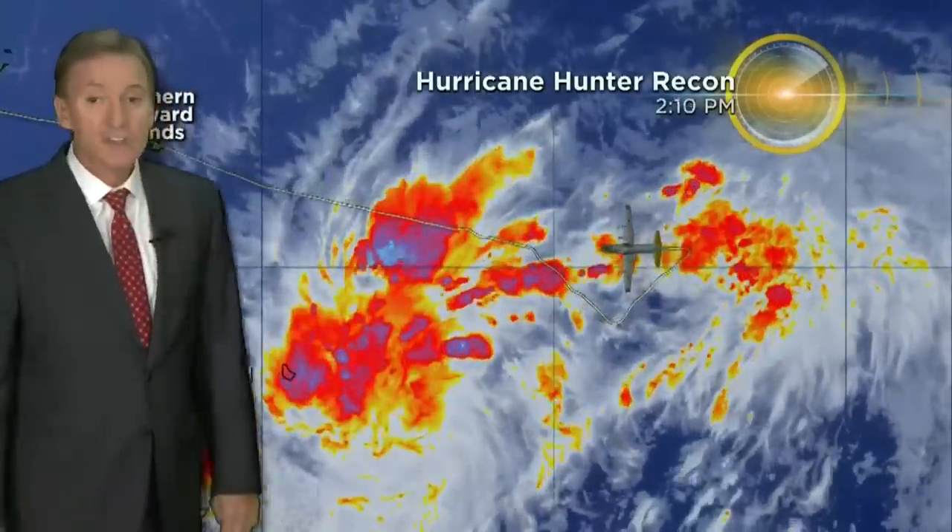Here's what we've been looking at today — just a big, big mess meteorologically speaking. Hard to find a center. Hurricane Hunters have been out there much of the day looking. There is the approximate center up there. There are the Hurricane Hunters that have been flying around as we've been going through the day today.